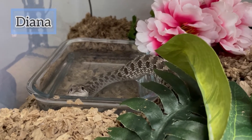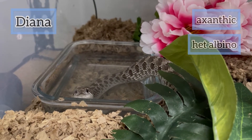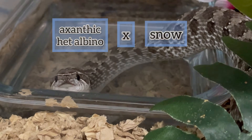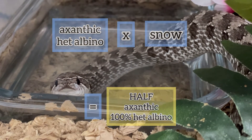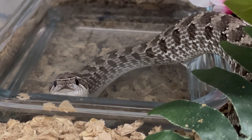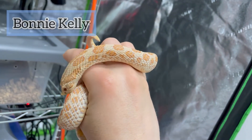This is Diana, another breeder female of ours. She is axanthic het albino, meaning she can make snows. She has a normal polka dot pattern, and if she was paired with Paolo, we'd see half of the babies looking just like her — and they'd be 100% het albino — and the other half of the babies would look just like Paolo; they'd be snows. Because both of them are axanthic visuals, all of their babies would also be axanthic.